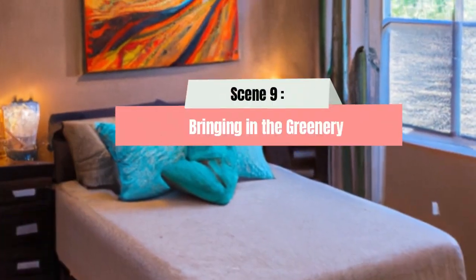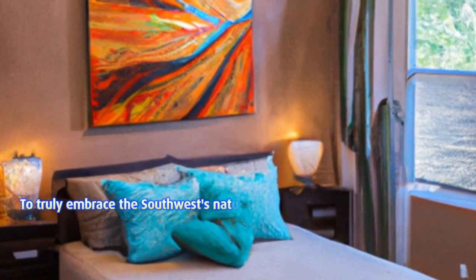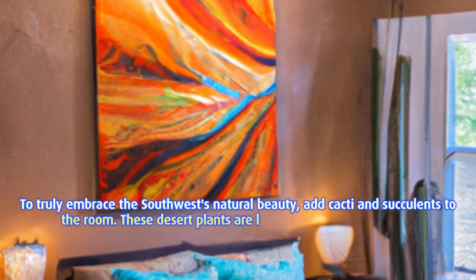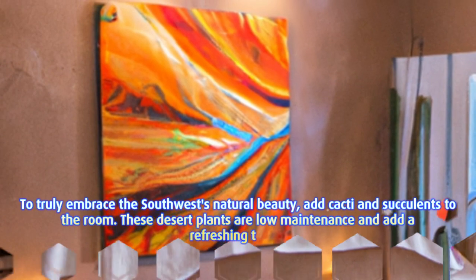Scene 9: Bringing in the greenery. To truly embrace the southwest's natural beauty, add cacti and succulents to the room. These desert plants are low maintenance and add a refreshing touch.